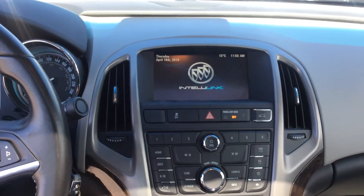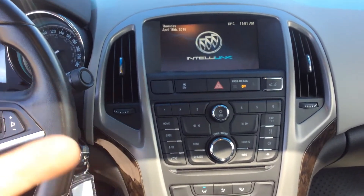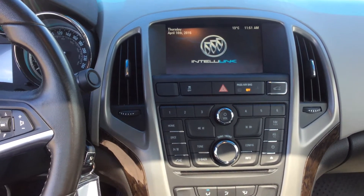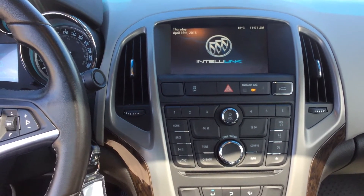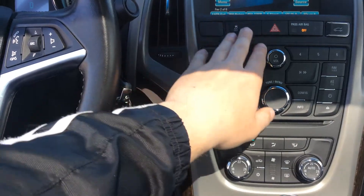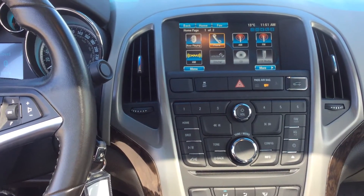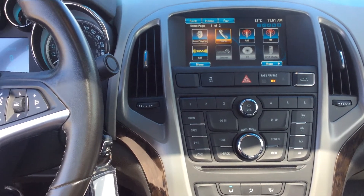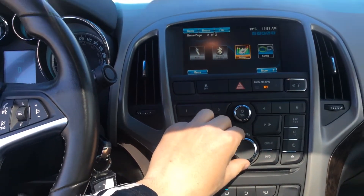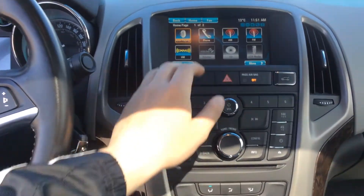Our IntelliLink system is very responsive — it's basically Buick's interface system. We have a nice 7-inch color touchscreen display. We also have our traction control, airbags on and off, and hazards right here. Going to the home screen, you can see we have our radio, phone, FM, AM and XM radio, also our CD and USB media. We can use the knob to go over to more — we have tone settings and configuration.